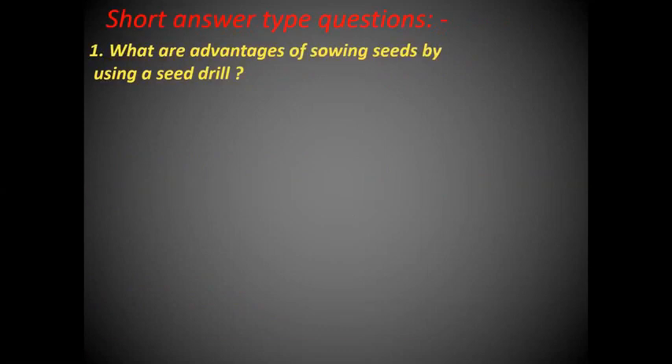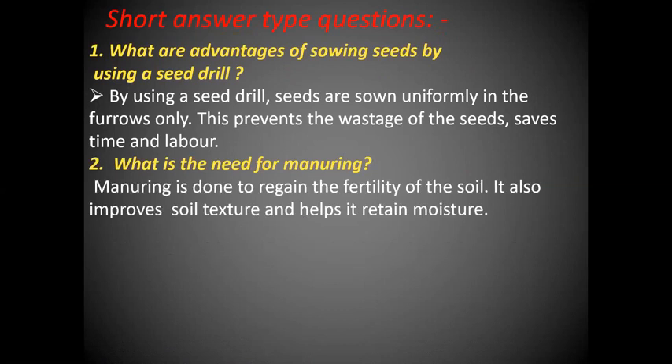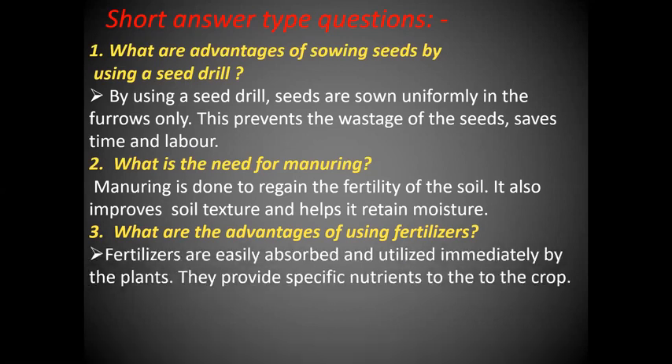Short answer type questions. What are the advantages of sowing seeds by using a seed drill? By using a seed drill, seeds are sown uniformly in the furrows only. This prevents the wastage of seeds and saves time and labor. What is the need for manuring? Manuring is done to regain the fertility of the soil. It also improves soil texture and helps it retain moisture. What are the advantages of using fertilizers? Fertilizers are easily absorbed and utilized immediately by the plants. They provide specific nutrients to the crop.